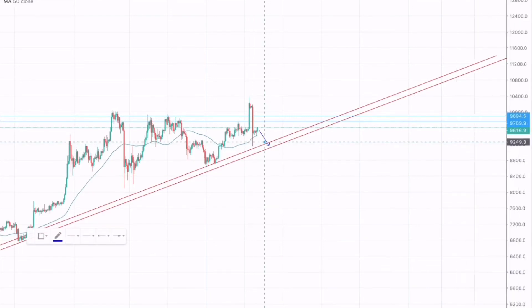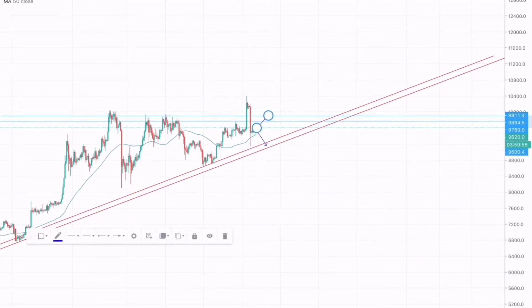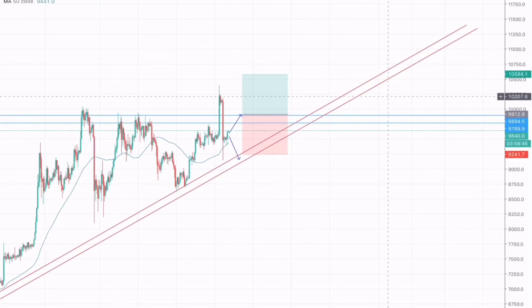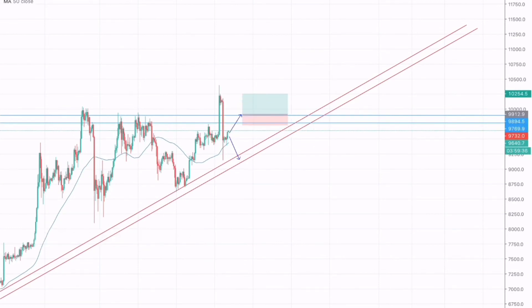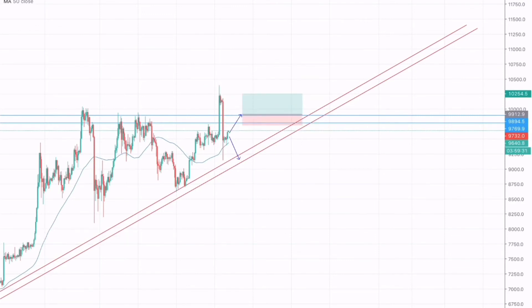Moreover, rather than testing the support, Bitcoin could break this resistance zone and continue its bullish move. We can take a long position on a breakthrough of this level, with take profit placed below the recent highs and stop loss just below the resistance zone. This trade provides a risk-to-reward of 1:1.8 — not ideal, but it can be carried out in this situation.